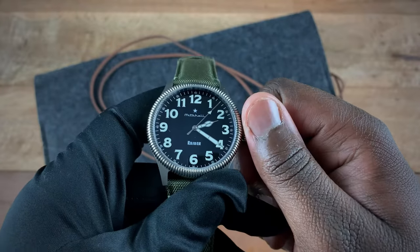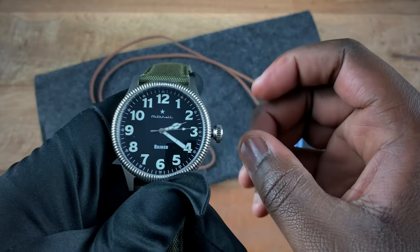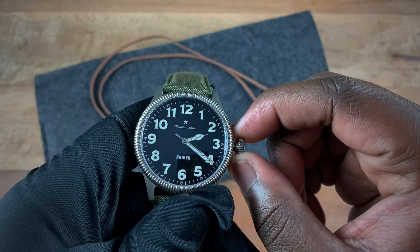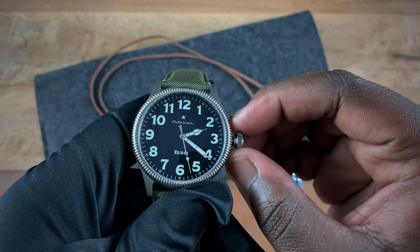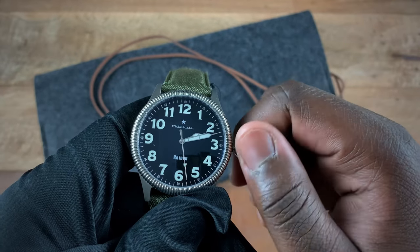I'll go ahead and unscrew the crown. The beauty of this watch is it's time-only, so you get no ghost positions. They decided to put an NH39 movement in there, so on the first click I immediately get the hacking stop, and I can then move the time around.